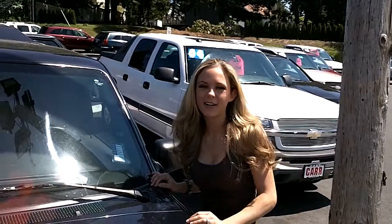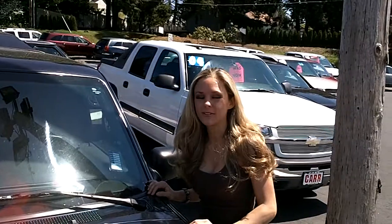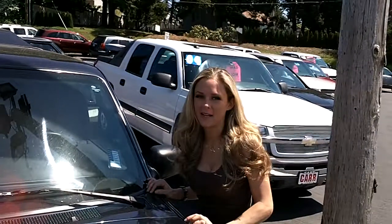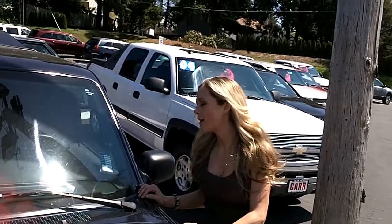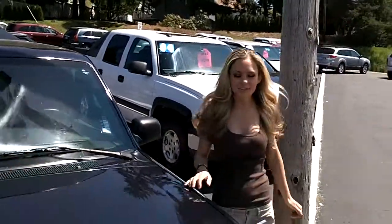Thanks for clicking that link. I'm Spring and I'm at Car Used Cars in Beaverton off Canyon Road, here to give you a virtual tour of a blue 2001 Ford Ranger pickup. The stock number for this truck is WC110454B. Let's take a closer look.